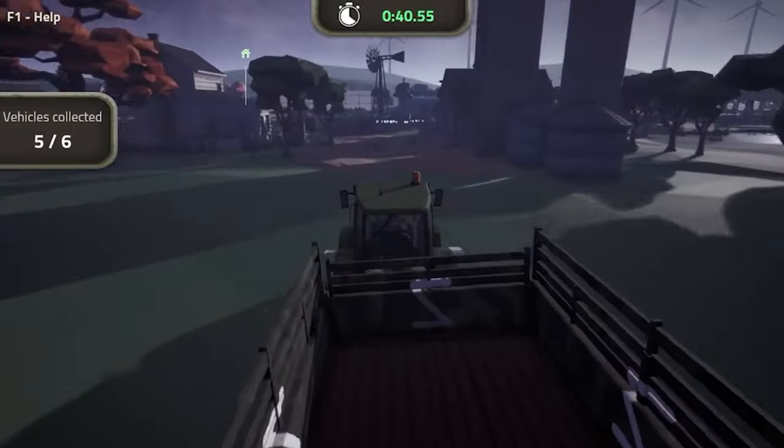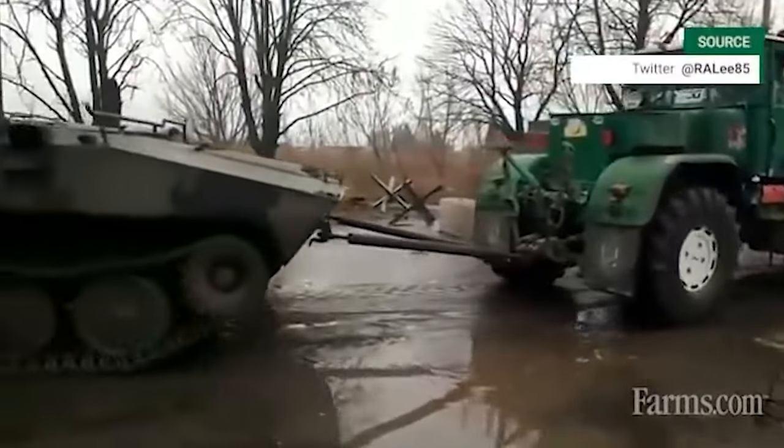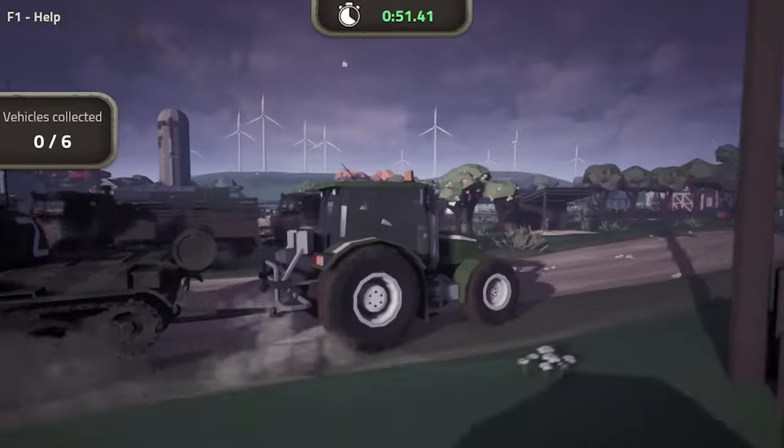At the moment, the game is still in development and the team is planning to add more tractor models and a bunch of new maps. The game is available for Windows, Linux, and MacOS.